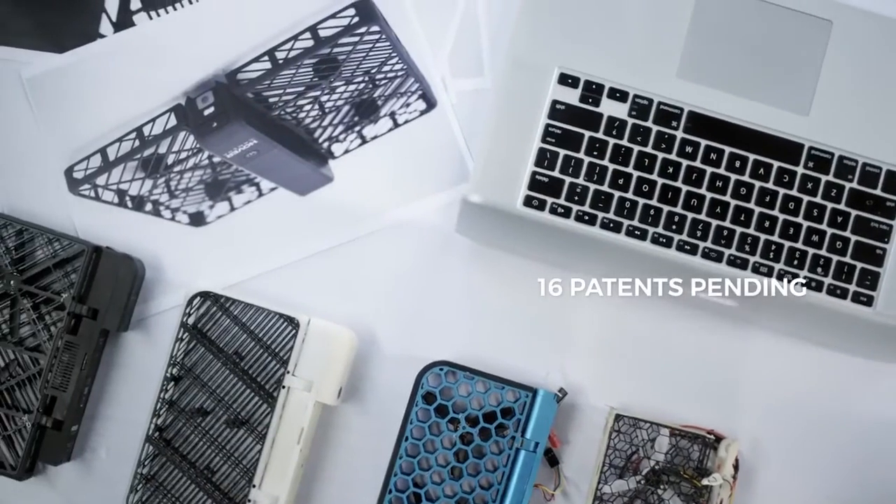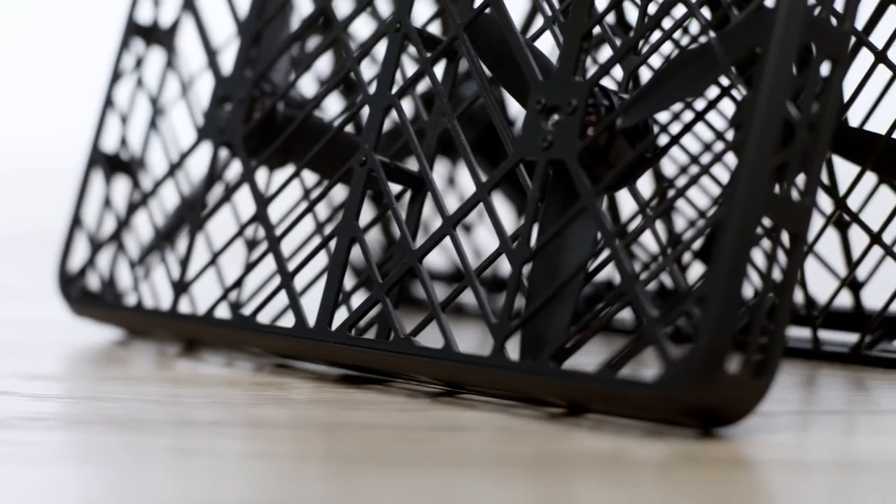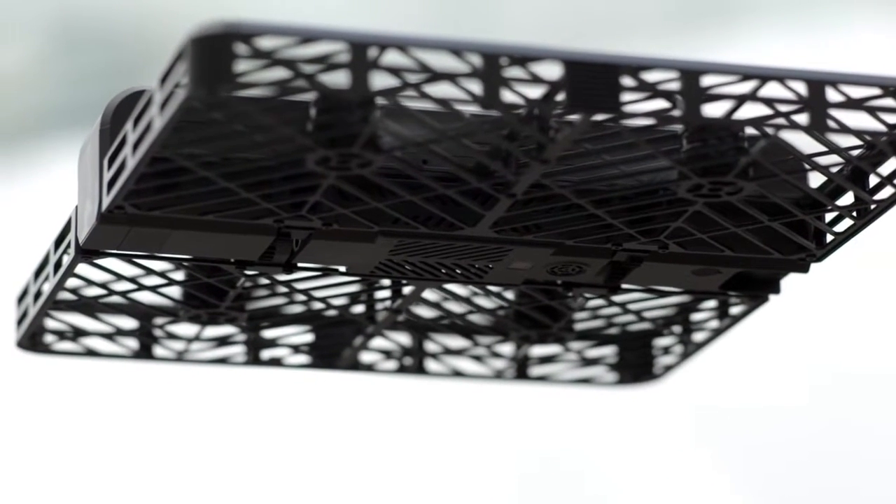The radical design allows users to grab, throw, and catch Hover Camera, yet it lets just enough air flow through without sacrificing the ability to hover or fly.